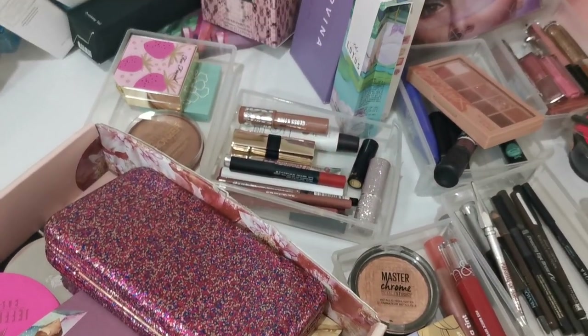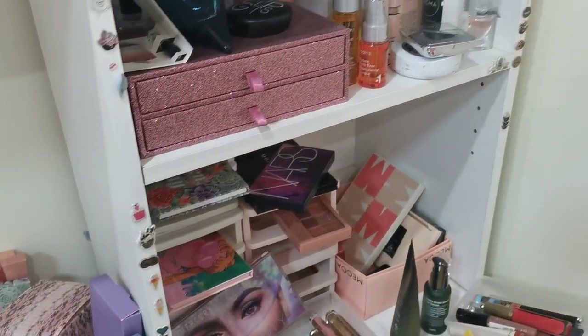Hey guys, so today for my video I'm going to do a clean up and declutter of my makeup collection because I'm kind of bored in my holidays and I feel like I have the sudden urge to organize and cleanse my soul. The cleansing and purging started with my makeup collection, which is growing a little bit more exponentially than I would have liked, so I'm going to clean everything up and organize this mess of a collection. I am very excited — let's get to it!